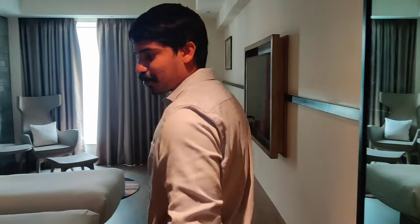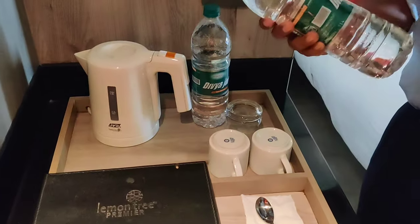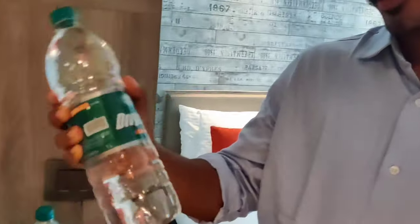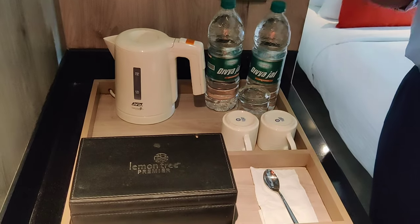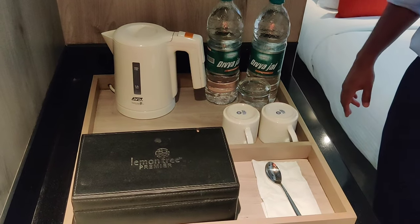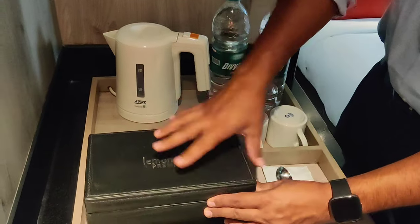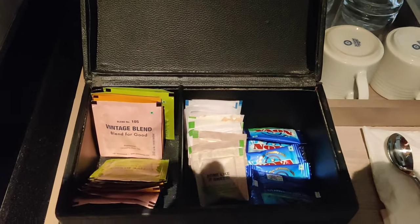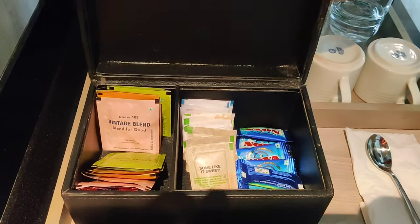Coming into the room, there is a space where you can make tea and coffee. One thing that actually impressed me is these one-litre water bottles - it's by Patanjali, but one-litre water bottles. Generally Lemon Tree does not give it - they generally give 250ml water bottles, two of them, and that's all. The rest you are asked to purchase. Otherwise we are well stocked with tea and coffee sachets, sugar and all these things.